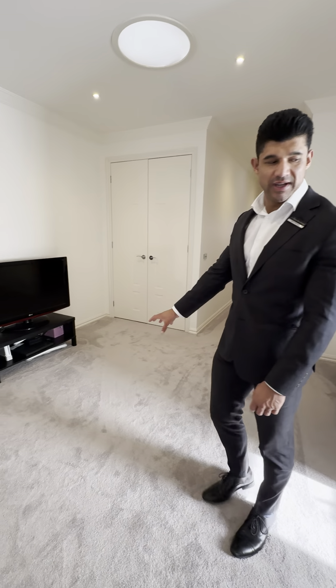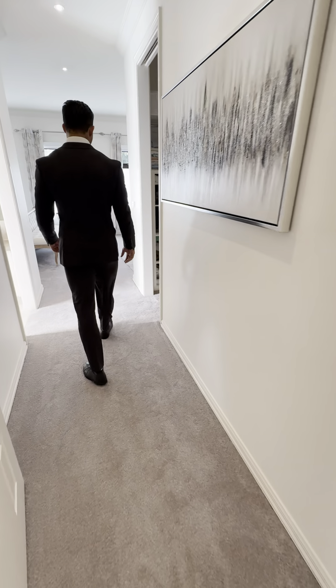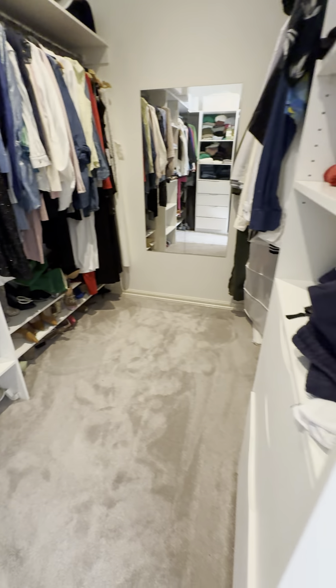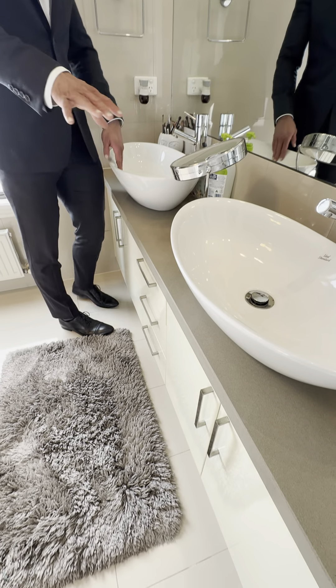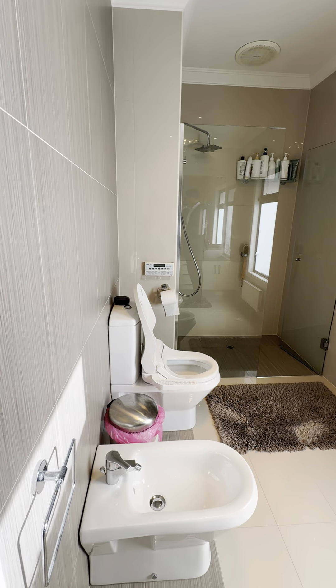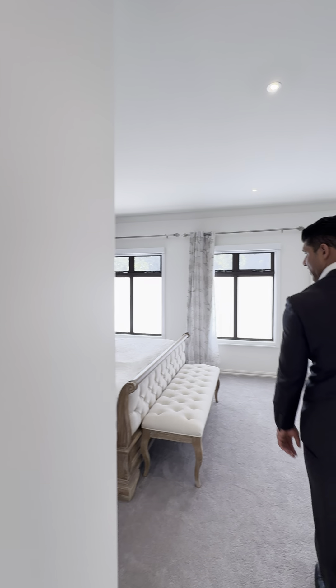There's a massive landing space upstairs for the kids to kick back and watch some TV — it's like another retreat for the kids. The master bedroom is absolutely beautiful — walk-in robe, very cool and spacious. There's a dual vanity — his and hers — in the bathroom, and it's a massive bathroom with a shower. Floor-to-ceiling tiles are pretty standard now but it's what you want to see in townhouses.